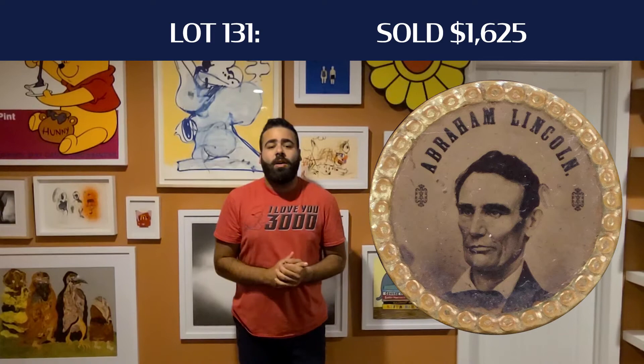The fourth top lot was lot number 131, an Abraham Lincoln campaign pin ferrotype. That was a really cool pin — it had Abraham spelled out instead of just 'A. Lincoln,' and also showed him with no beard. It was a very young image. That ended up hammering down for $1,300 plus buyer's premium, $1,625 all in.